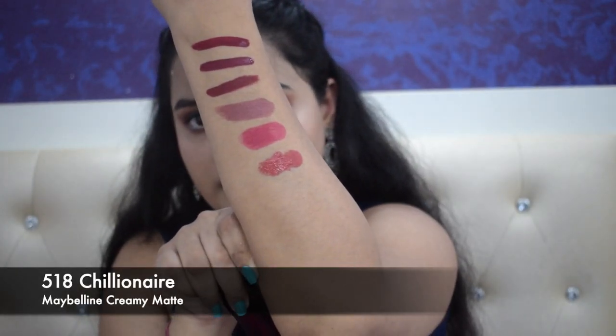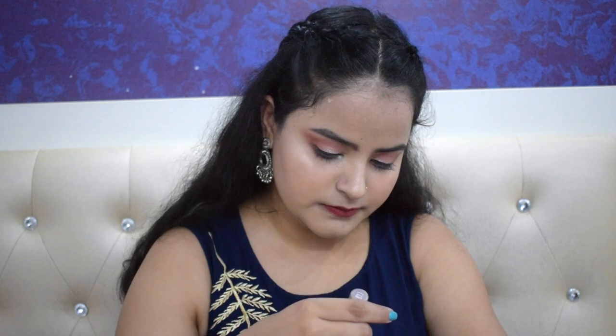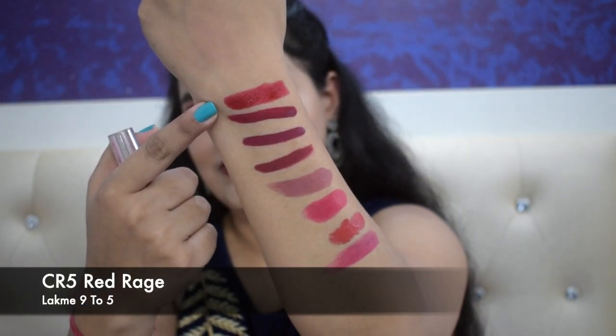The last shade from this range is 518 Chillin' Air — a very pretty shade with orange undertones. Then I have this bullet from the Kiss Beauty Matte Lipstick range. This is a very pretty pinkish-red color. I like this shade a lot — it is very affordable and a very pretty shade. This is my last recommendation: it is from the Lakme 9-5 range and is a very pretty red color. This is actually the first lipstick I ever bought. Although it is very comfortable on your lips, it is definitely not transfer-proof and it transfers quite a lot.